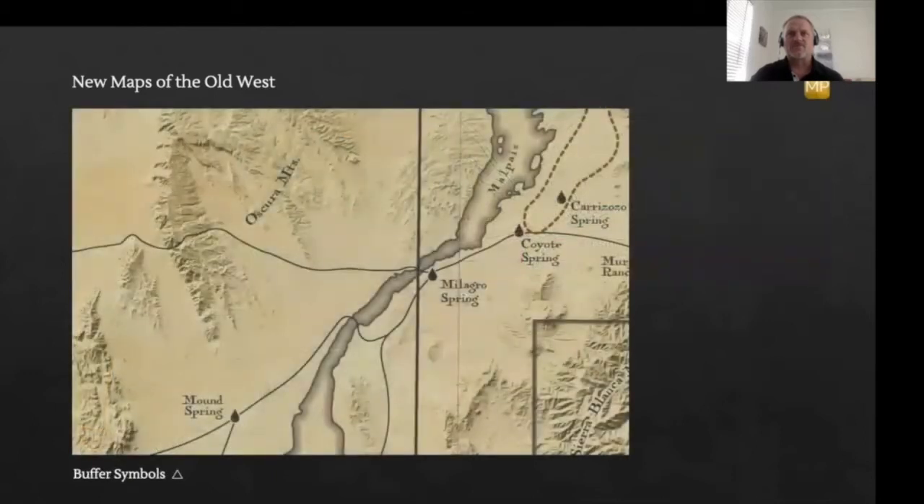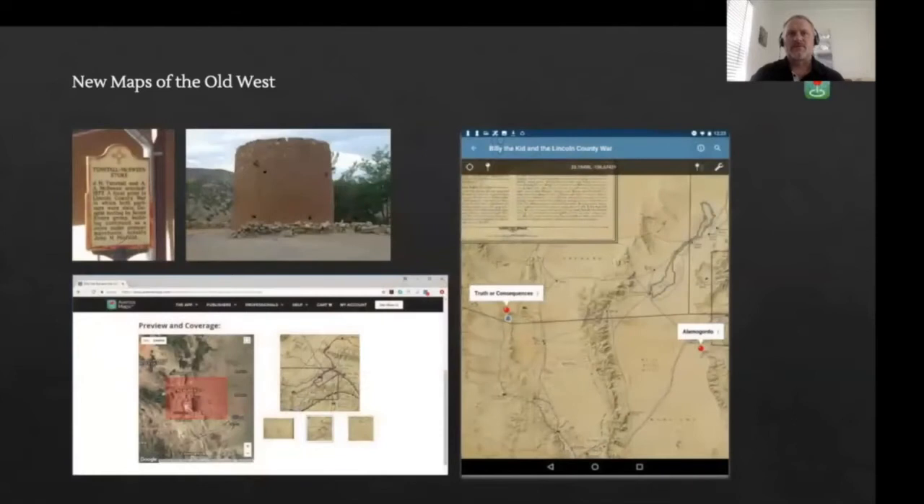Vector data used on Billy's maps came from free government datasets. As all his maps have rivers on them, the National Hydrography dataset from the USGS has been key. He would also occasionally come across geodatabases on state websites, which might include roads, ghost towns and other features. While offering gorgeous prints on newmapsoftheoldwest.com, Billy has recently published this map on the Avenza map store, so if you want to travel to New Mexico and experience firsthand where key events took place, the geo-referenced content allows you to do just that on your smartphone.